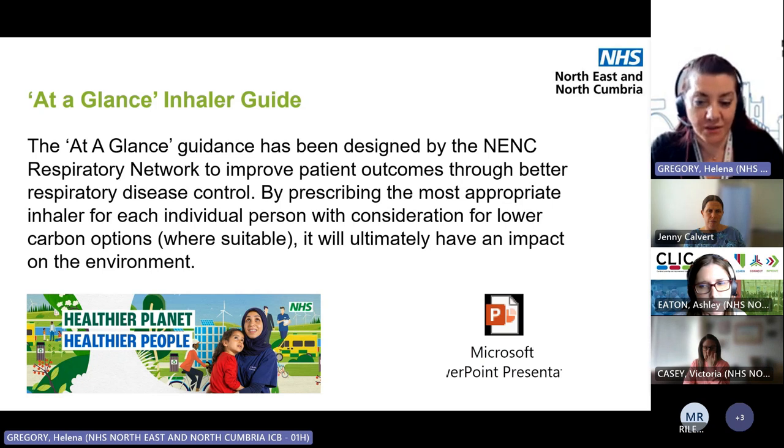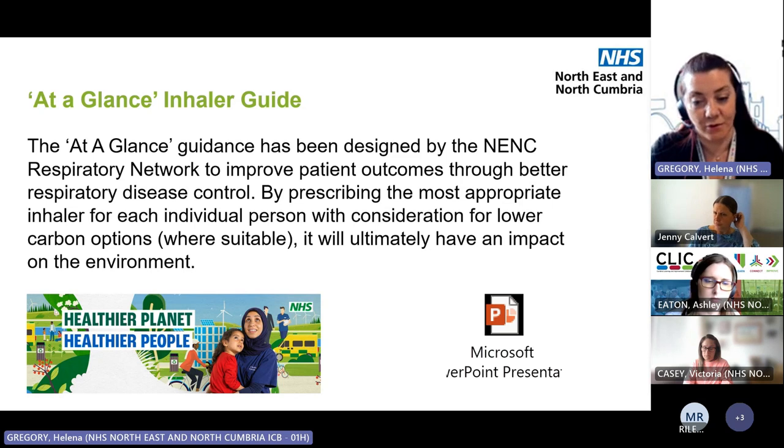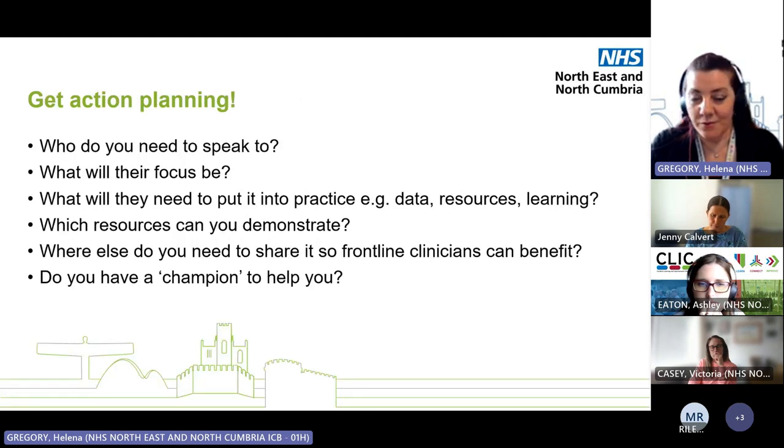Who do you need to talk to? Your community pharmacy might come into contact with somebody who rings up for something else, pops to reception, or pops to the pharmacy — supporting them with the right information is important. We'll look forward to hearing from Vicky about how some of that's going to be happening over the coming months. Making sure you know where you're at and where you want to get to — get action planning. Who do you need to speak to? What's their focus? What kinds of resources do they need? Can you demonstrate them? Can you save health pathways into a bookmark?